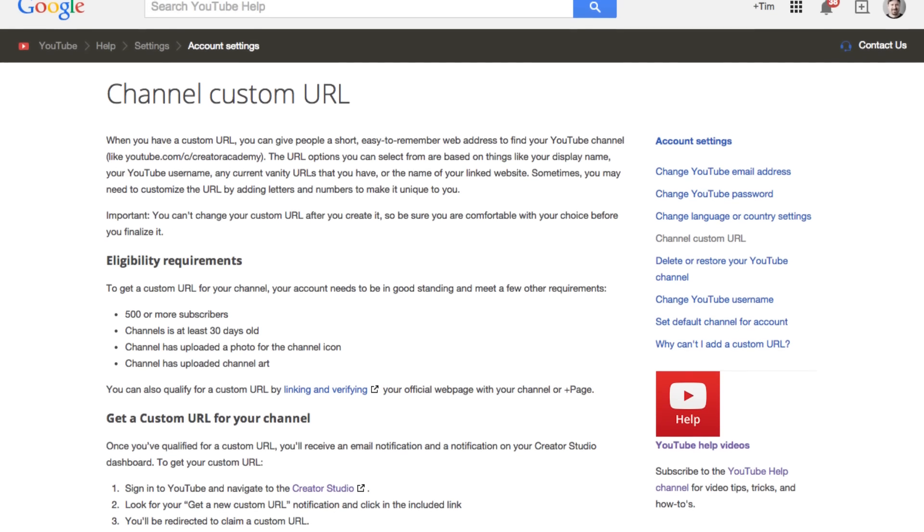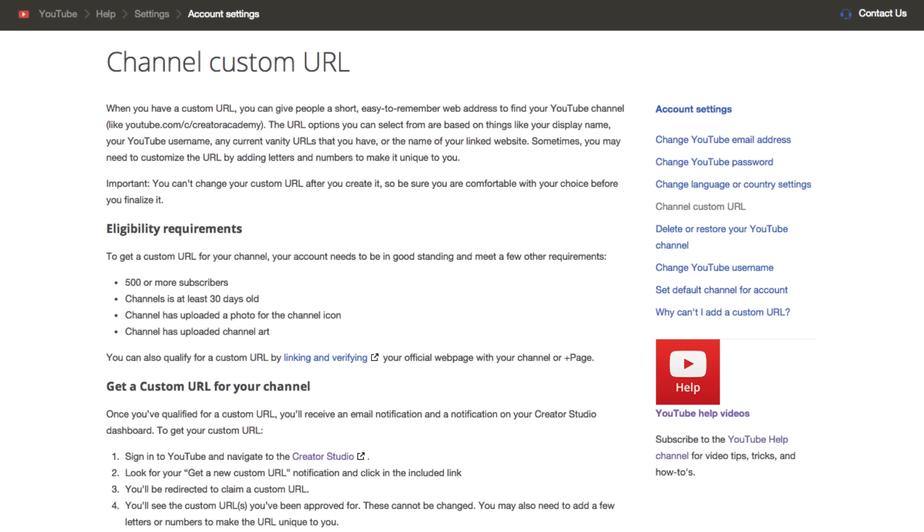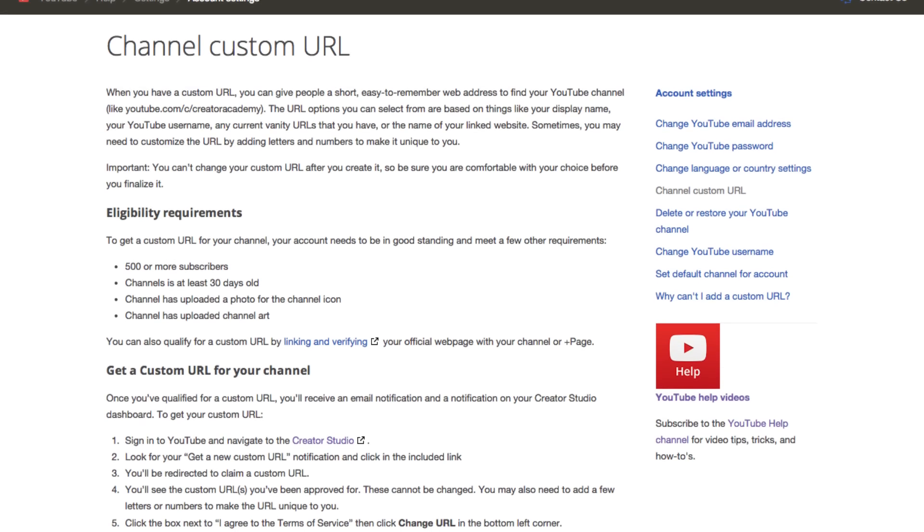If you want to learn more about how to change your channel's URL, snag a custom one, or update it, there's a link in the description below this video that'll take you straight to the YouTube Help page. It'll outline the process for you and hopefully be helpful as you try to make all the branding on every aspect of your channel align a little better. The second thing we need to talk about is when you do brand deal videos, how you keep those videos safe so they don't get taken down for violating FTC guidelines and things like that.